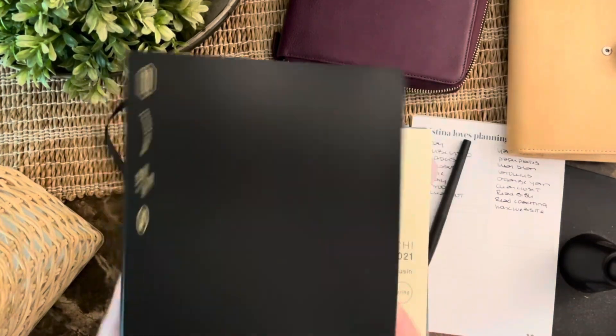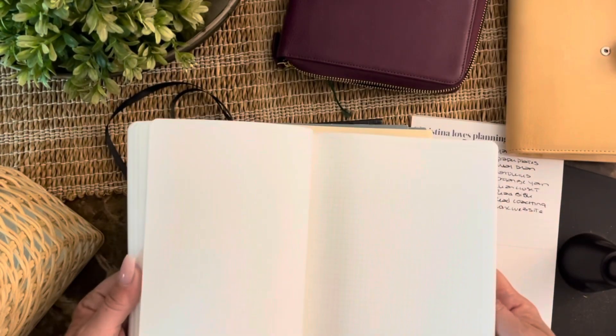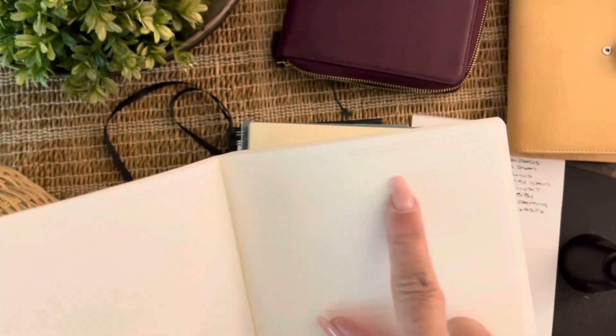The next one is an A5 Stialogy. I do love the paper in this — it's really nice, great for journaling. There are so many people who use these and make really nice spreads. I just didn't want to write the date out myself, that's the only downside for me. A lot of people like to create their own spreads and the paper quality is great. Up here are the small months, but this is an A5 as well.